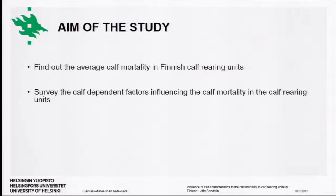The aims of this part of our study were to find out the average calf mortality in Finnish calf-rearing units and also to survey the calf-dependent factors affecting the risk of untimely deaths in the calf-rearing unit.